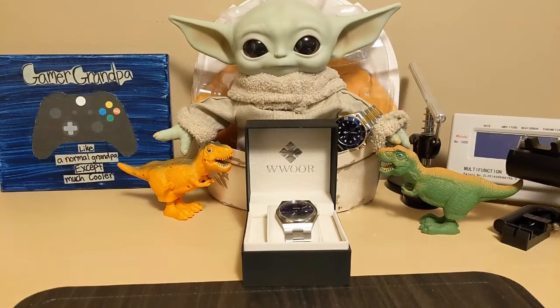Hello, this is the Watchdog and welcome back to Fun with Watches. If watches weren't fun, you'd only need one. Today we're going to review the Wurr 5901.